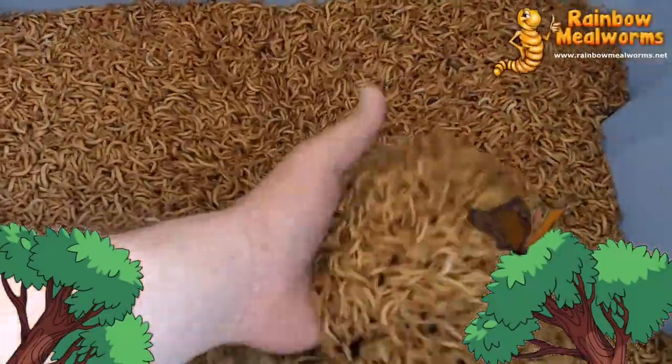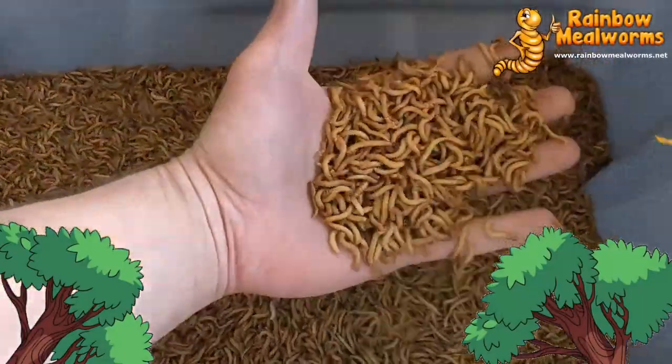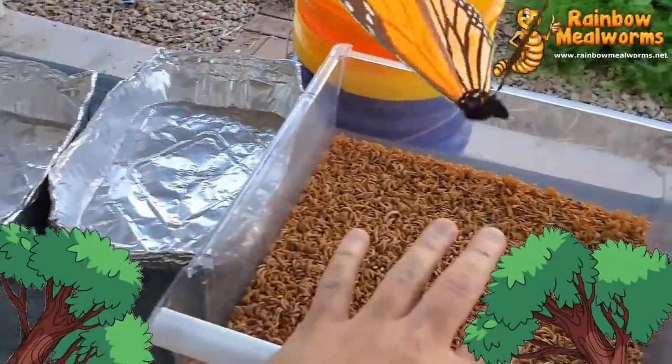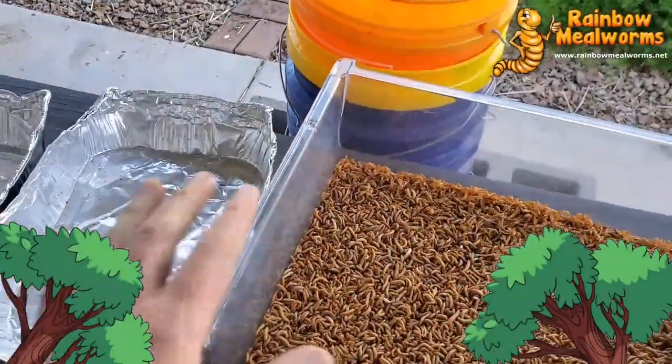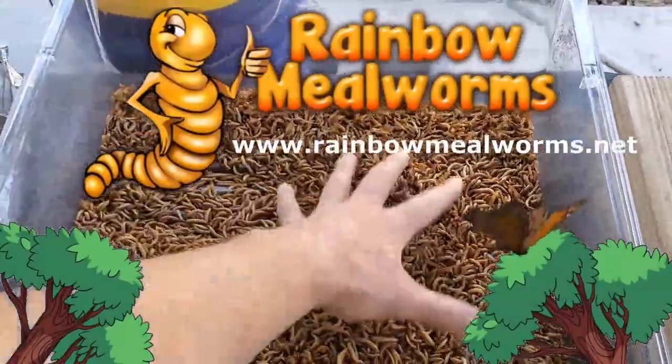Each year, Rainbow Mealworms is your one-stop shop for all your insect needs. Their quality feeders and A-plus customer service keep me coming back to support the health and growth of all of our animals. Visit them today at rainbowmealworms.net to place your order.